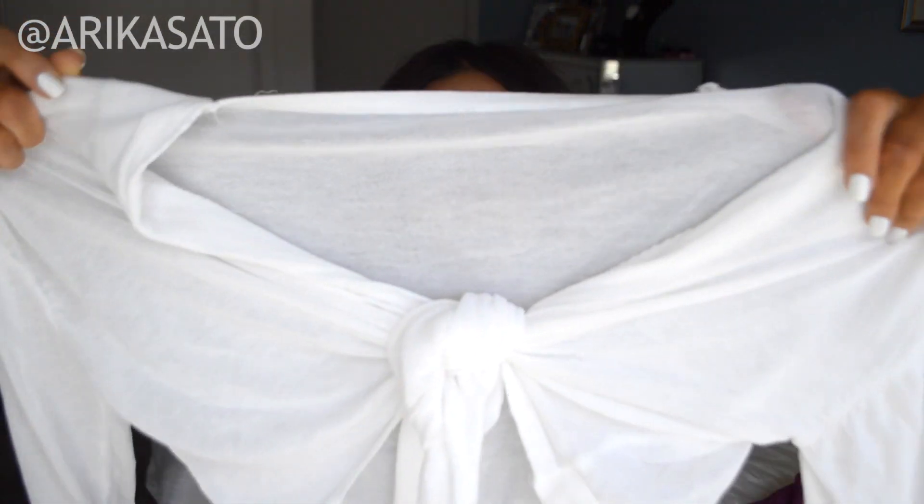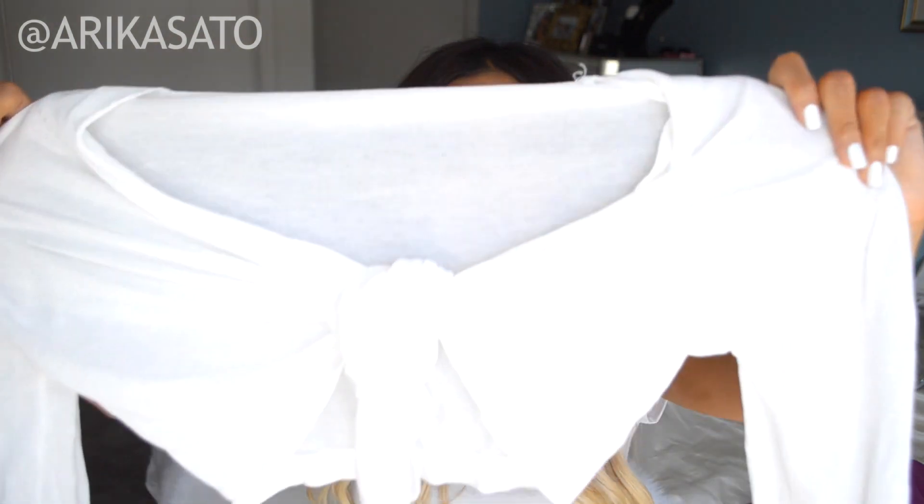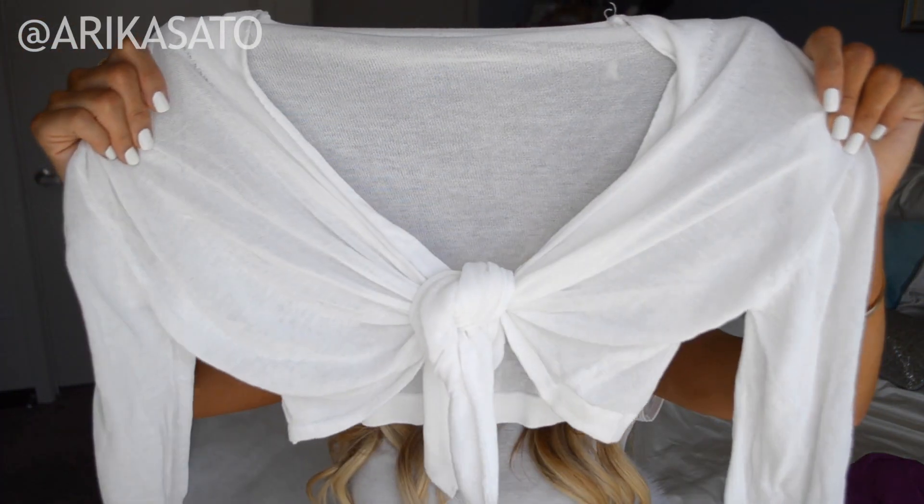I like that because sometimes it is hot and it cools down a little bit, but it's not too cold. So something like this is like a perfect little cover-up.